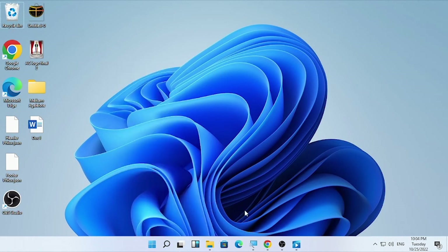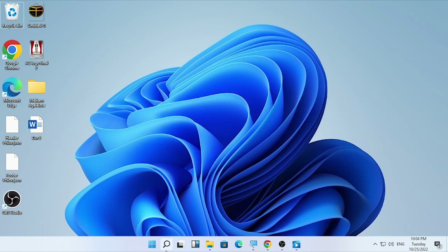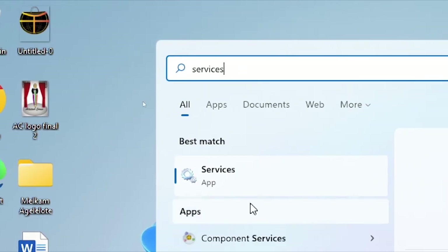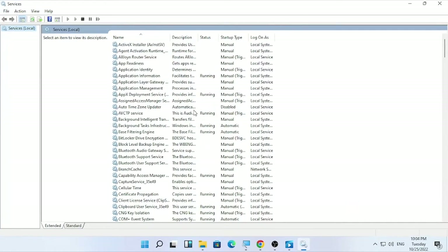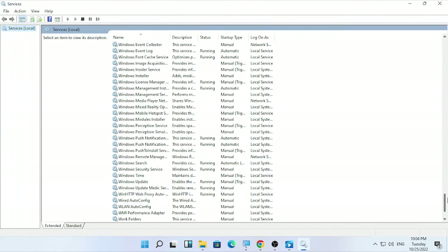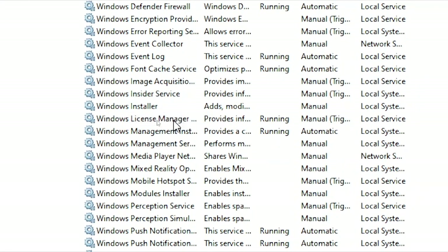After the restart, check whether the problem is solved. If the problem is still continuing, the final solution in this video will be disabling the startup type of the Windows License Manager Service. Click the search icon and type 'services.' Open the Services app and scroll down to find 'Windows License Manager Service,' which starts with W near the bottom.